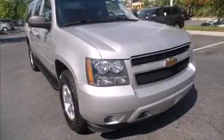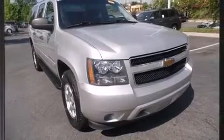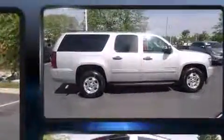Discerning drivers will appreciate the 2010 Chevrolet Suburban 1500. It features four-wheel drive capabilities, a durable automatic transmission, and a powerful eight-cylinder engine.